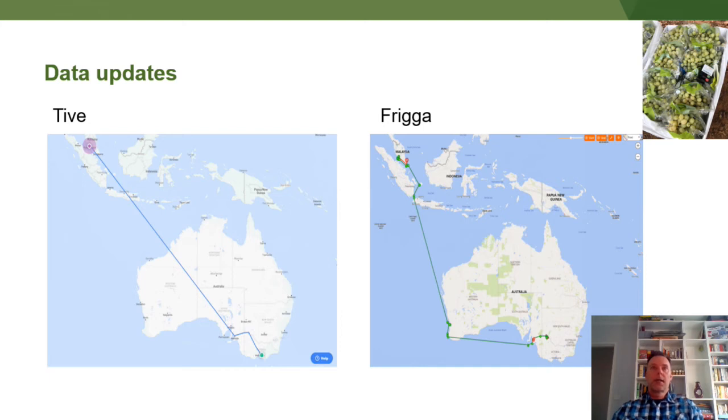Some more information on data updates: for the same consignment we had both Frigga and Tive loggers. Occasionally some of them don't update as often as we'd like, so you see straight lines between points A and B. The Frigga logger updated several times to Adelaide and then around the bottom of Western Australia through Indonesia up to Singapore and Malaysia. It depends sometimes on what position the shipping container is on the ship — if it's on the right side, there may be a chance it can find mobile phone towers and update along the route. If not, you'll only receive information when it does update, which could be at the other end.